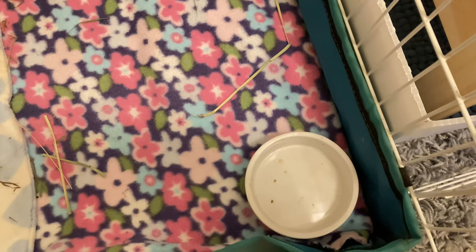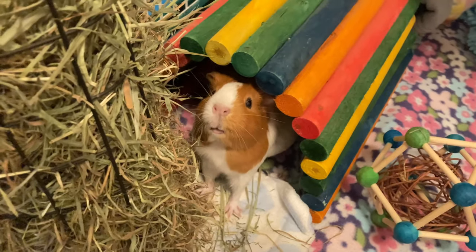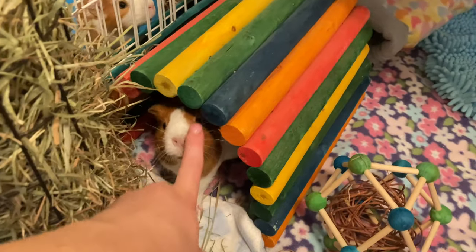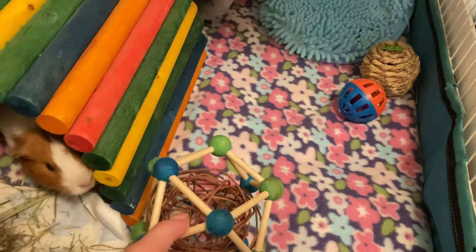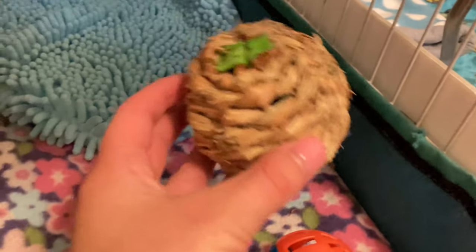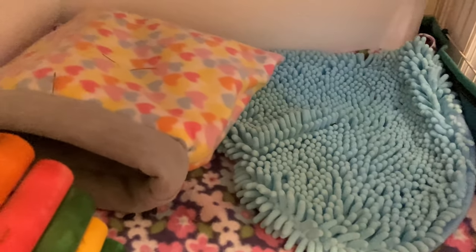Moving on to Angel's cage — we have her food dish, her water bottle, her hay rack, and a bigger pee pad. We also have the KT tropical fiddlesticks and a willow ball from PetSmart — she especially loves to push it around. Over here we have a cat jingly ball from the Dollar Tree from Abby's Animals giveaway, and also an Oxbow apple chew. Next to that we just have a microfiber mat and a snuggle sack that I made.